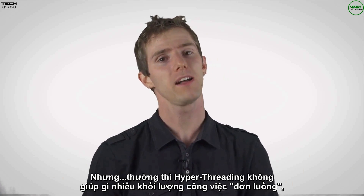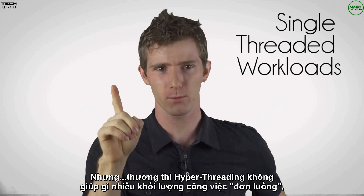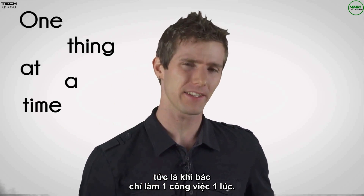Pretty awesome, right? Well, usually. Hyper-threading can't do much for single-threaded workloads, where you can only work on one thing at a time.